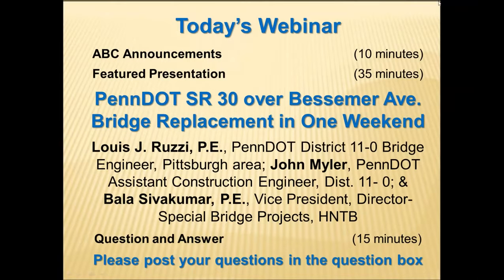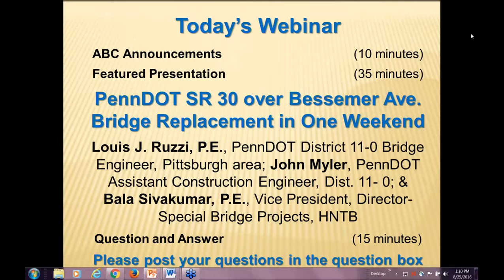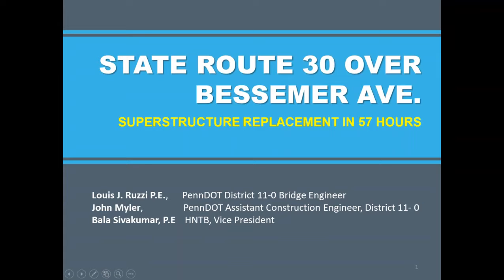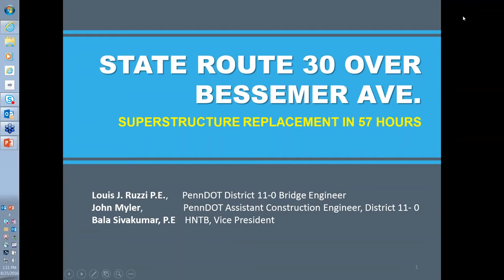Our presentation today features Pennsylvania's SR-30 over Bessemer Avenue bridge replacement, completed in a 57-hour closure over a weekend this past May. We are pleased to welcome our presenters: Lou Ruzzi, PennDOT District 11 bridge engineer for the Pittsburgh area; John Myler, PennDOT District 11 assistant construction engineer; and Bala Sivakumar, Vice President and Director of Special Bridge Projects with HNTB.